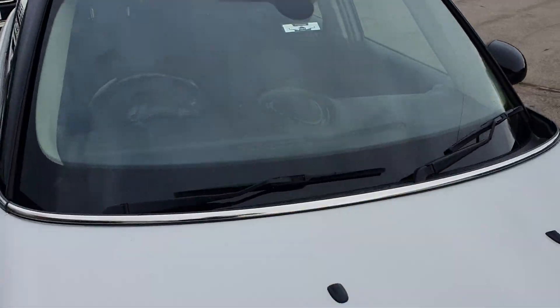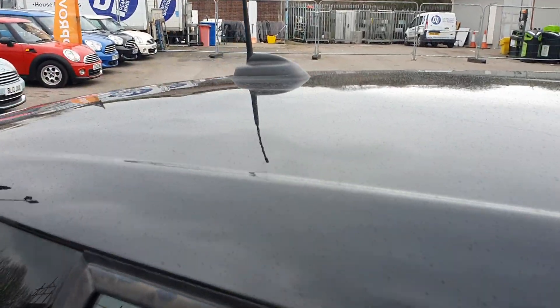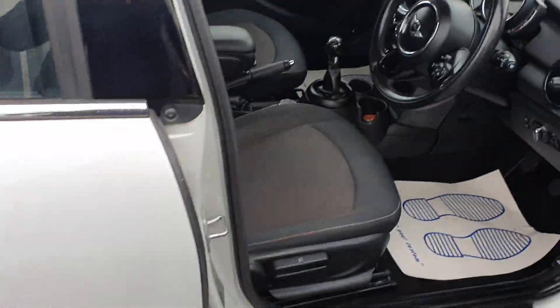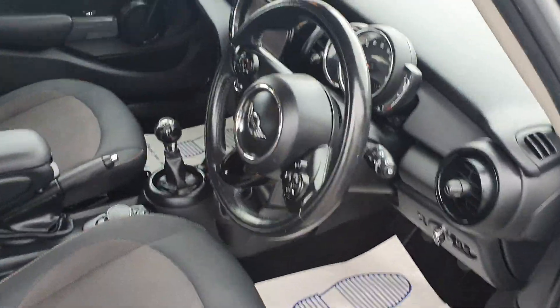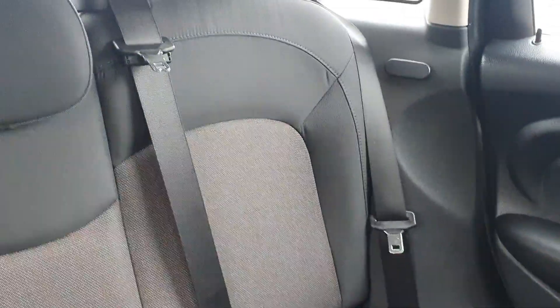As you can see, all of the bodywork and the paintwork is in really good condition, and the same goes for the interior. All the seats are in really good condition — there are no scuffs or tears going through any of the fabric. The same goes for the seats in the back.